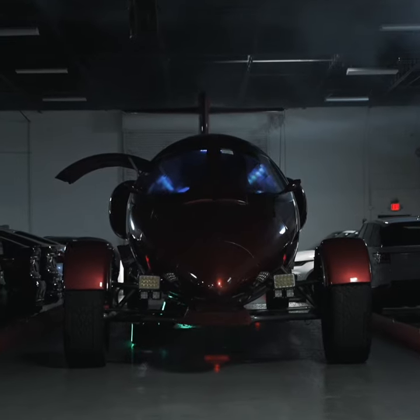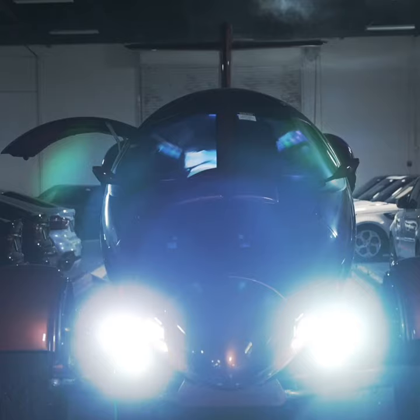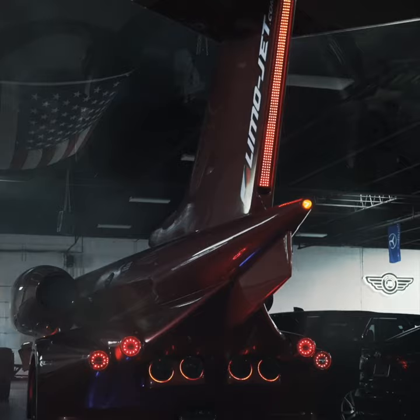Introducing the one-of-one LimoJet. This beast took 12 years to complete and is powered by a Chevy Silverado 2500 engine.